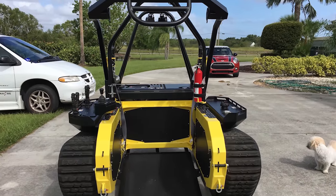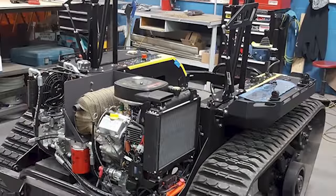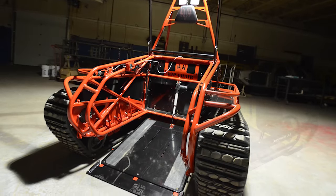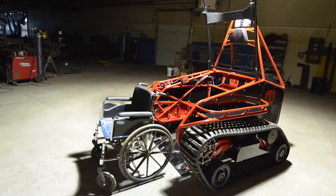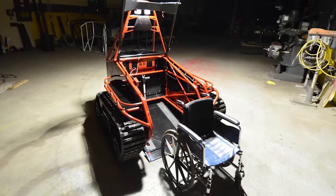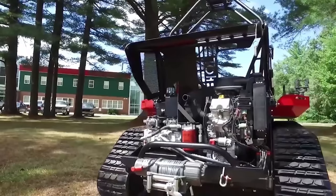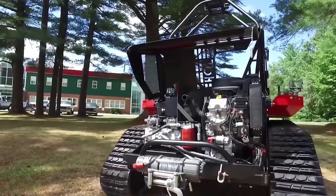Each one is entirely customizable from hand controls to extras such as cup holders, gun racks, fishing rod holders, and storage compartments. The Ripchair has a 27-horsepower engine and features a ramp design that allows users to attach most powered or manual wheelchair designs. For chairs that don't fit, the Ripchair can be modified to accommodate any special needs or custom requests.